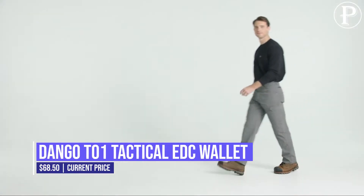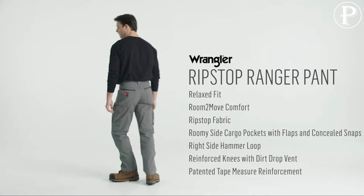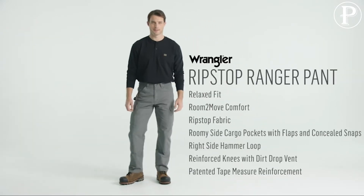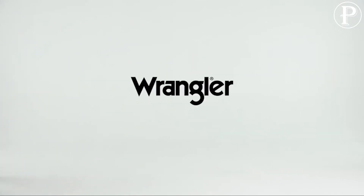Wrangler Riggs Workwear Men's Ranger Pant. This relaxed fit work pant was designed with purpose and comfort in mind. Because of its comfortable fit across the seat, hip, and knee, these work pants fit securely around the waist and have enough room to slide over your work boots.